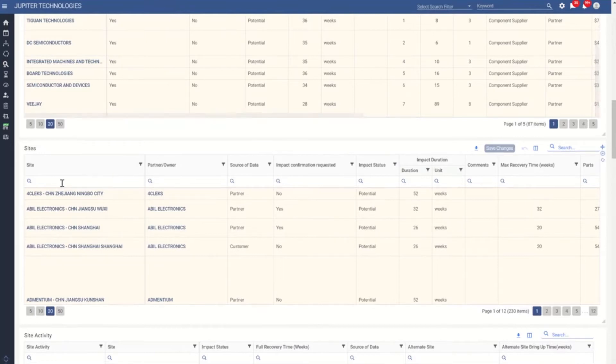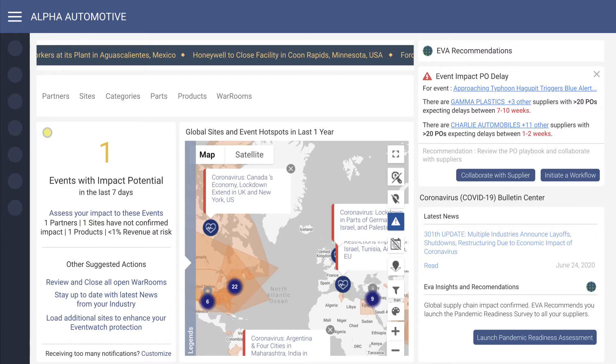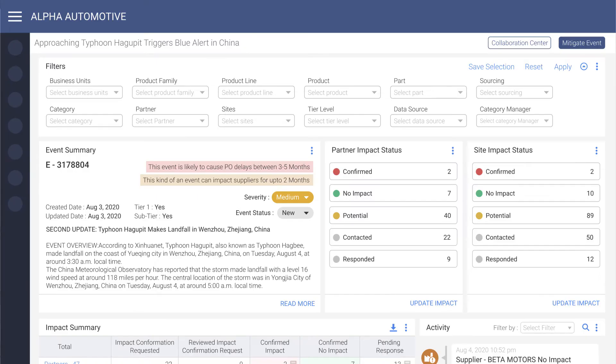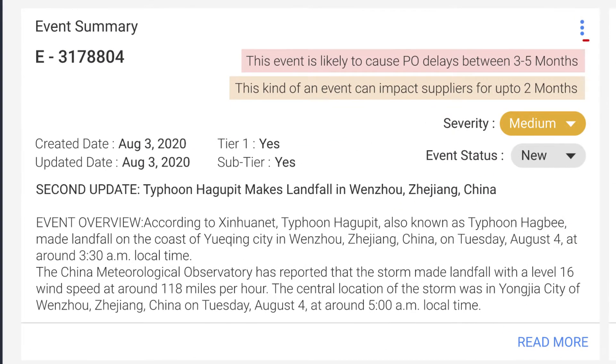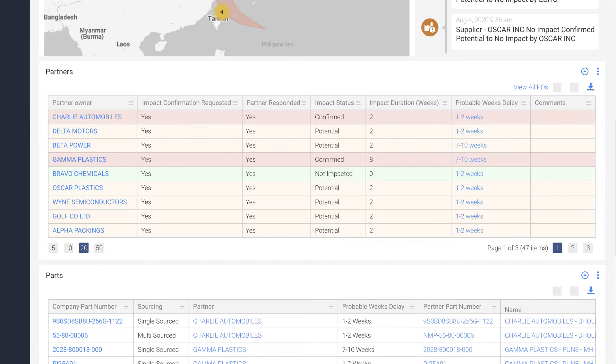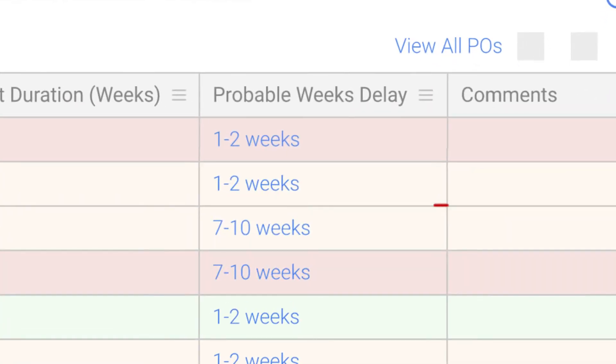Now let's take a look at the new predictive features. A new addition to the main page of Resolink is the Event Impact PO Delay Notification region. This will alert, customized to the user, probable delays to POs relevant to the commodity category that they are managing. Another new addition is the notification of how long this event is capable of causing a delay in the event's war room. The commodity manager now opens the war room, scrolls down, and notices that two suppliers have POs that are predicted to be delayed 7 to 10 weeks.